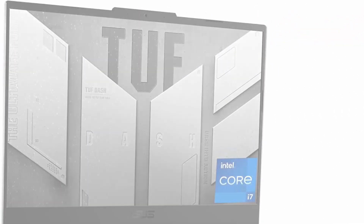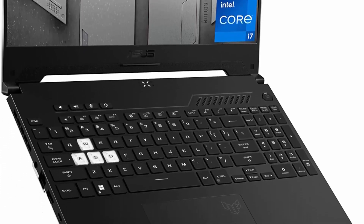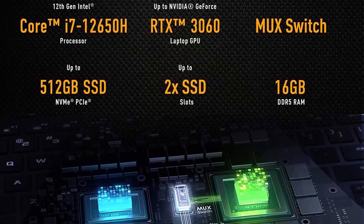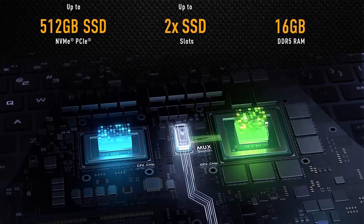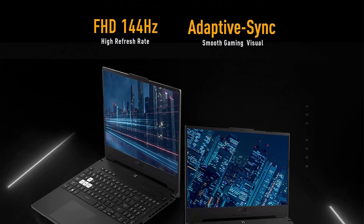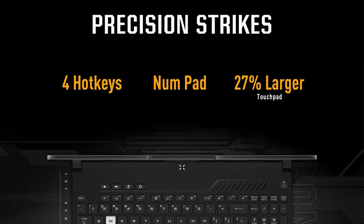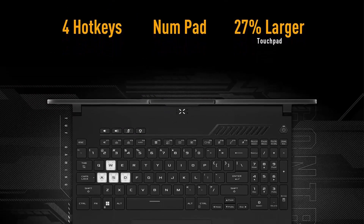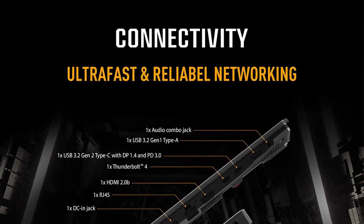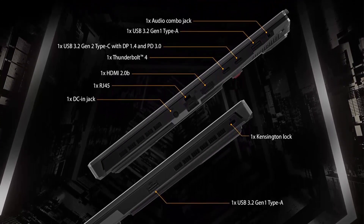Top 9: ASUS TUF-15 2022 gaming laptop. 15.6-inch 144Hz FHD display, Intel Core i7-12650H, GeForce RTX 3060, 16GB DDR5, 512GB SSD, Thunderbolt 4, Windows 11 Home, model FX507ZM-AS73. NVIDIA GeForce RTX 3060 6GB GDDR6, boost up to 1445MHz at 105W (80W plus 25W with Dynamic Boost). MUX Switch GPU lets the GPU communicate directly.